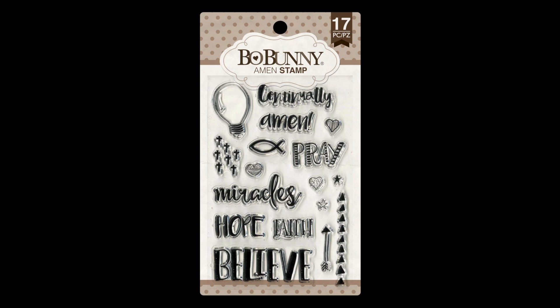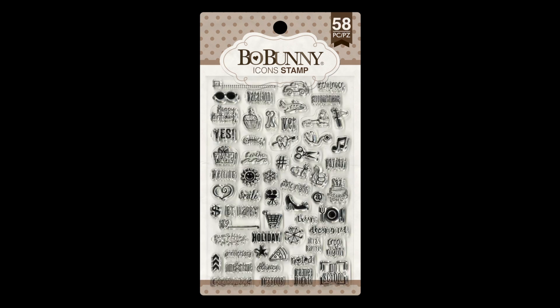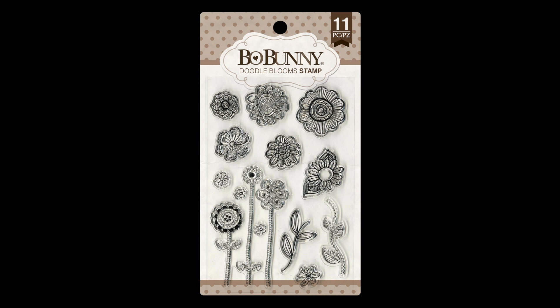The new stamps are Amen, Emoji, Icons, Monsters, Birds of a Feather, Doodle Blooms, and Dreamer.